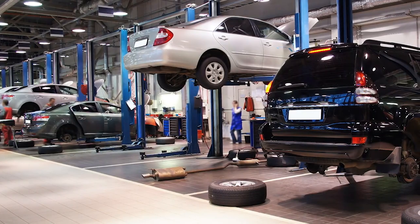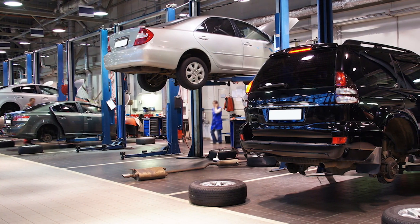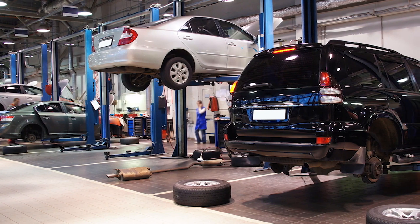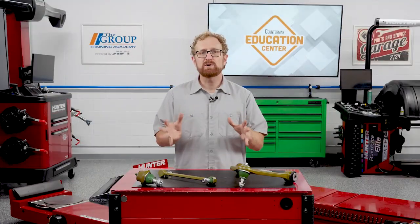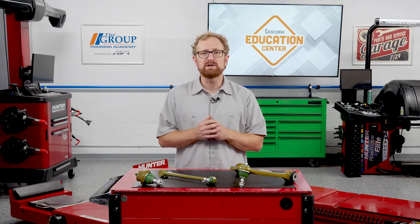When you're recommending replacement parts for a work vehicle, keep in mind that downtime is the enemy. The longer a work truck, car, or SUV is out of service, the longer that vehicle isn't in the field making money. That's why it's critical to recommend replacement components that are engineered to maximize on-the-road uptime for these vehicle types.